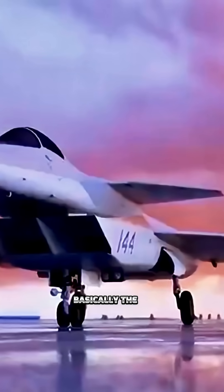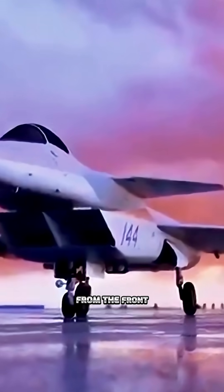The F-35 comes in at just 0.06 square meters. Basically, the Su-57 is stealthy from the front, but lit up from other angles. This is not an F-22 rival.